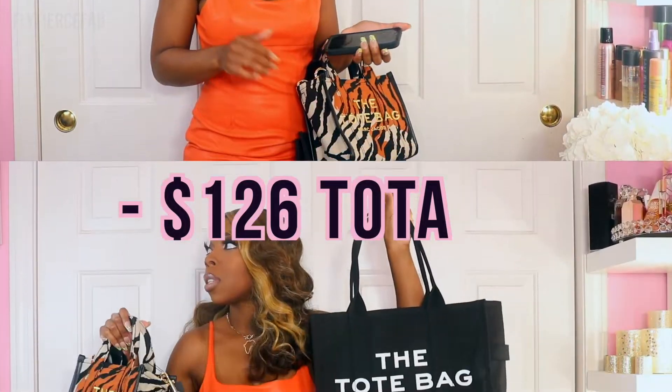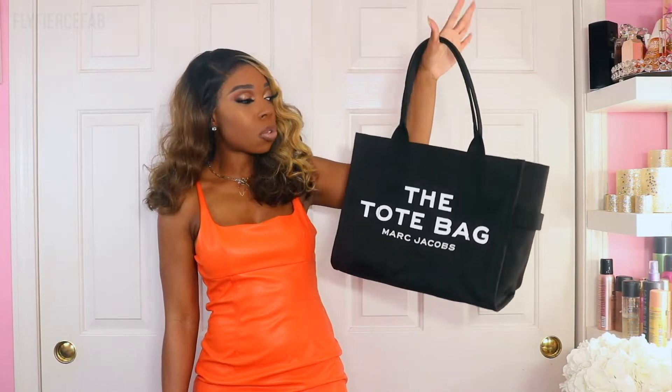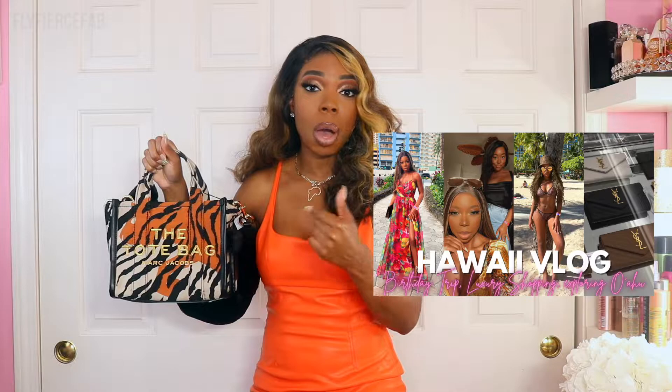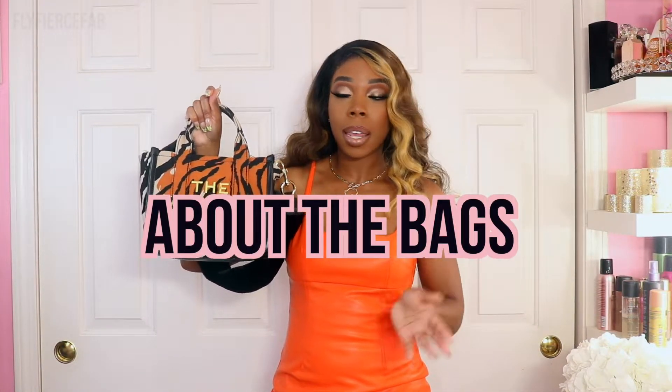The Marc Jacobs tote bags have been on my wish list for a hot minute. I knew I wanted the large traveler bag for grad school — I'll be going to grad school this fall, so I wanted a good everyday carry-all bag. The Year of the Tiger mini tote caught my eye when I went to Hawaii back in February, but I was on a mission to get my YSL bag or a mini Louis Vuitton, so this bag had to stay on the back burner while we prioritized the funding.